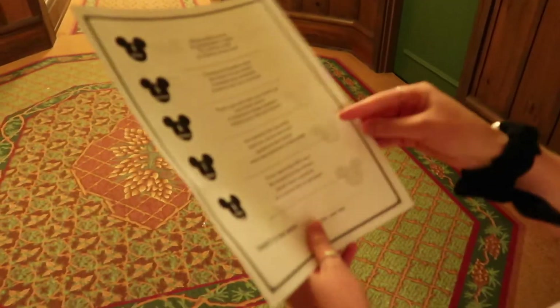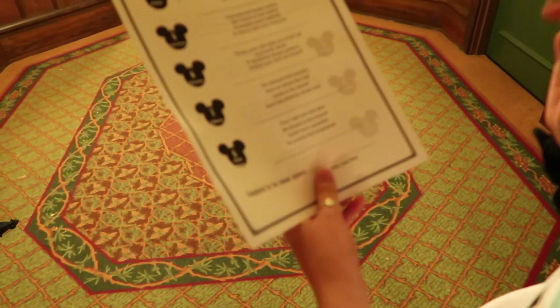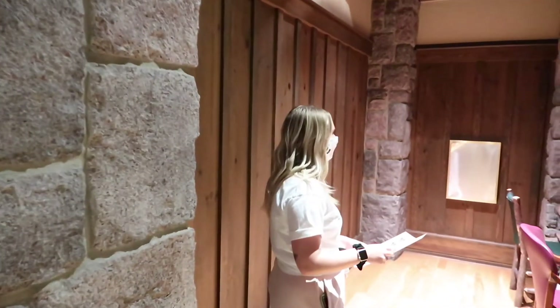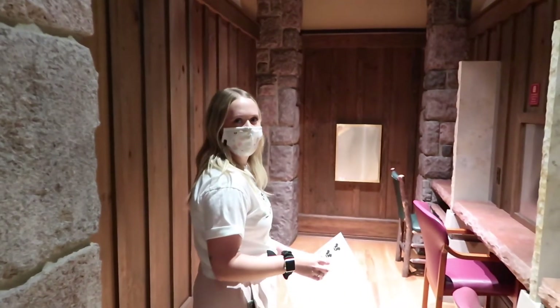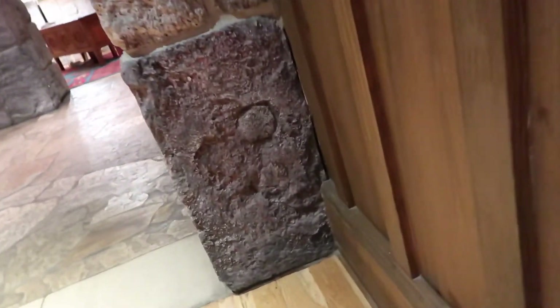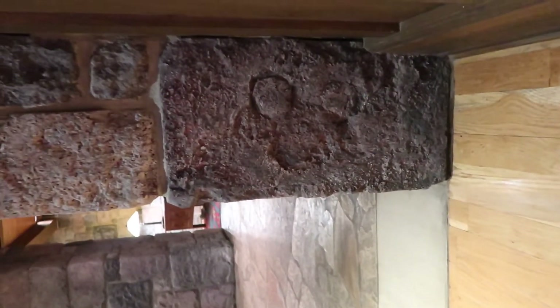The last one: 'Will also be found in the stones, look very carefully in a room full of phones.' We found the phones — I guess this is from when people didn't have cell phones. We're looking in the stones... there he is! He's sideways, but there you go!